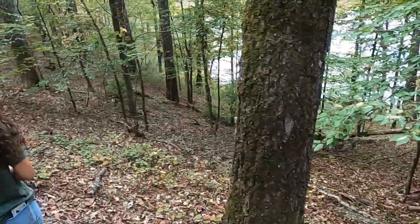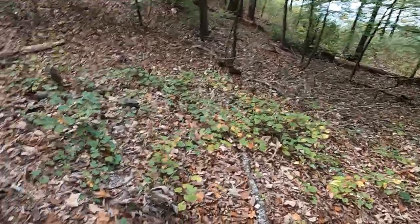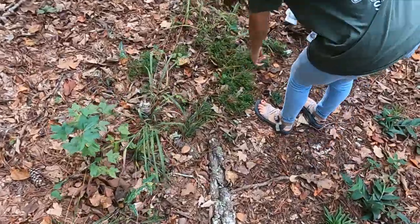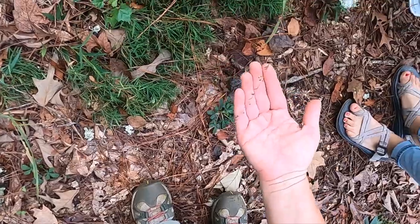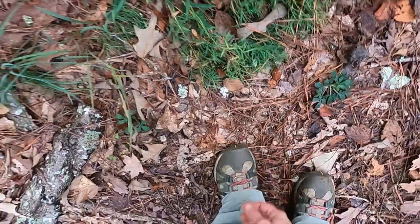I hear a bird chirping. There's some seeds out there. This is where all the ticks and chiggers are — right there in the little seeds.